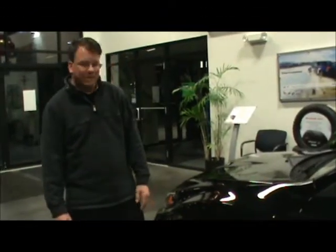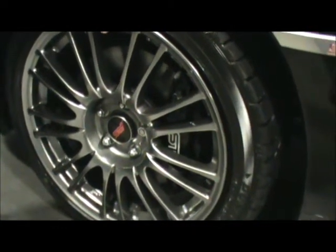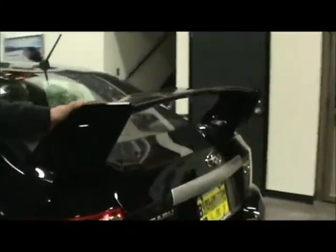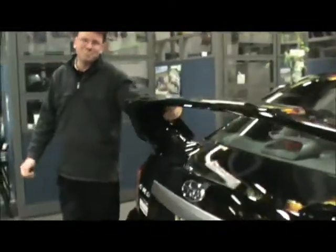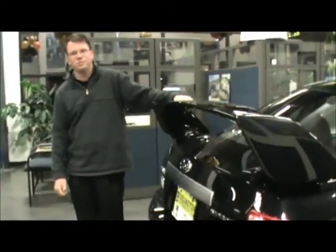Some great styling points on the STI: you get 18-inch alloy wheels in three different finishes — chrome, smoke, or silver. You also have four-channel, four-sensor ABS braking all around the car with the Brembo braking system. The wing is back on the rear of the STI — not only for looks, but at highway speeds it helps push the car down to give you better control.